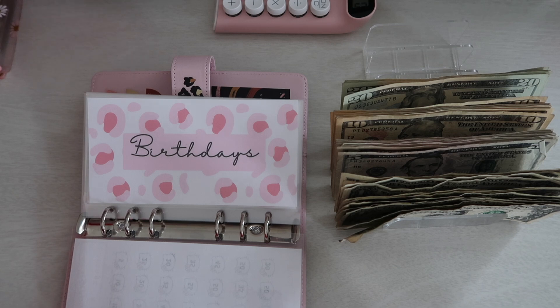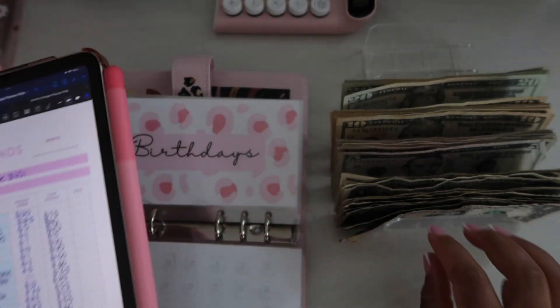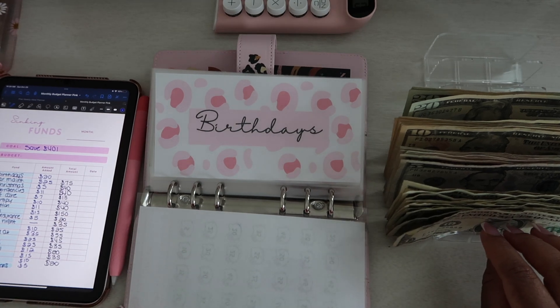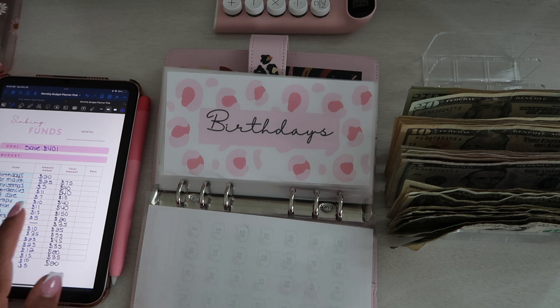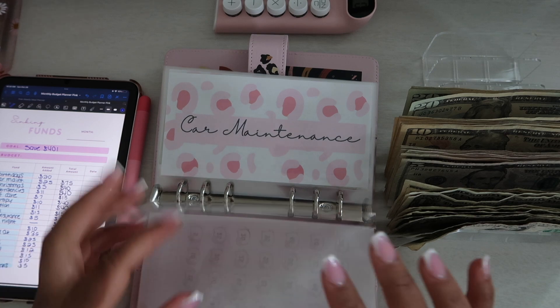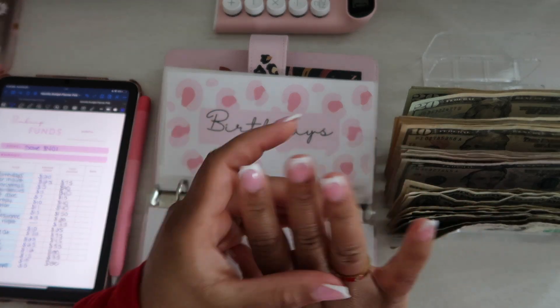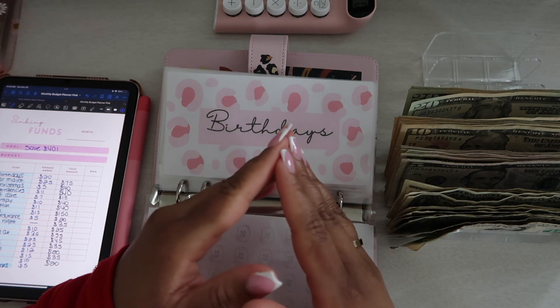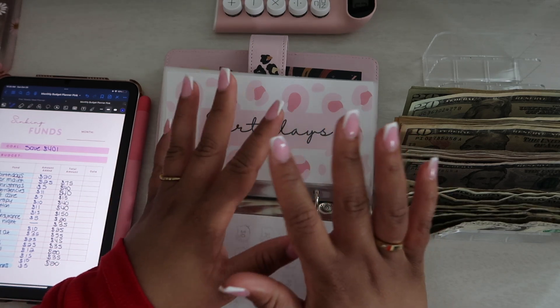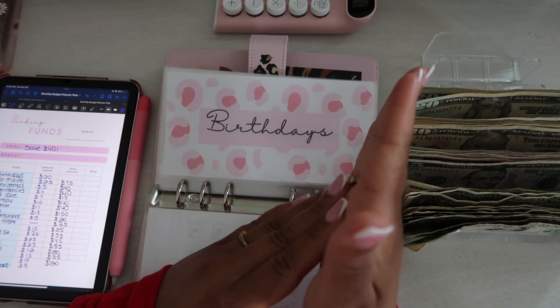I wanted to mention — I took everything out of birthdays. In my last video I had $35 in there and I took it out because it was my dad's wife's birthday and that was my budget. Right before I went to get my nails done, I popped into TJ Maxx to find her a little backpack or cute purse. My budget was $35.